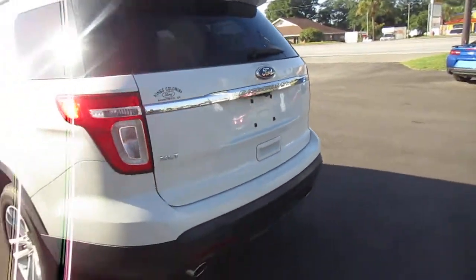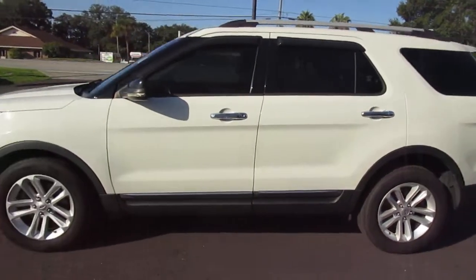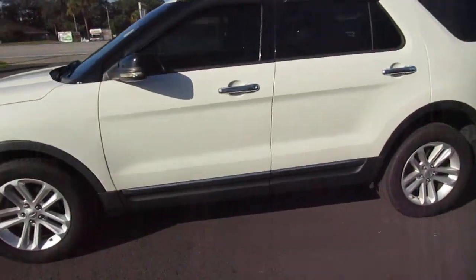You can fold the third row forward if you just need cargo room instead, of course. Brand new set of Michelin Defender tires on 18-inch rims. Finished in white with tan leather interior. All in great shape.